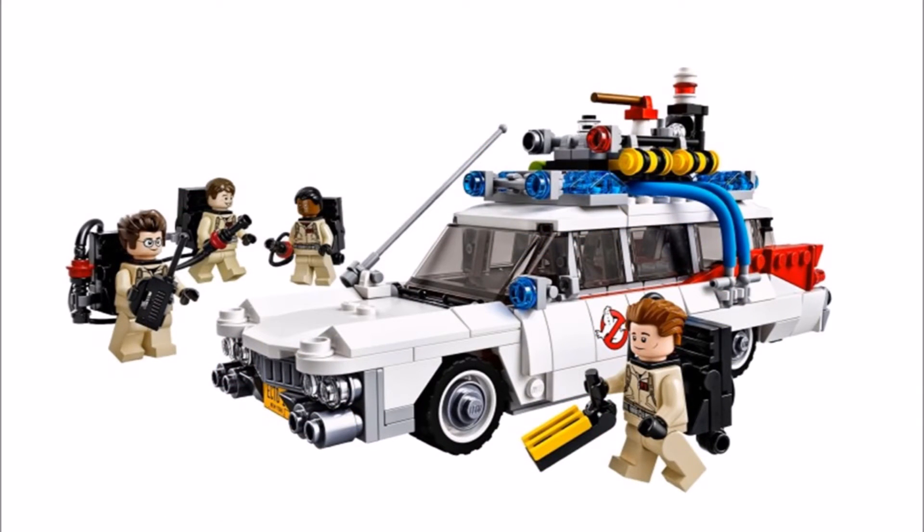The set should include 9 minifigures including Peter Venkman, Raymond Stantz, Egon Spengler, Winston Zedmore, Janine Melnitz, Dana Barrett, Lewis Tully, Zombie Driver, and Library Ghost. You can also slide the heroes down the fire pole.